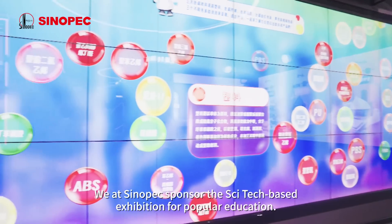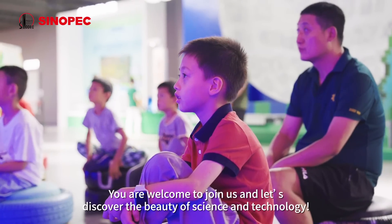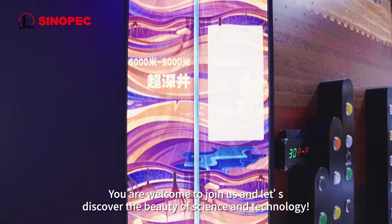We are Centerpack's sponsor, designing tech-based exhibitions for popular education. You are welcome to join us, and let's discover the beauty of science and technology.